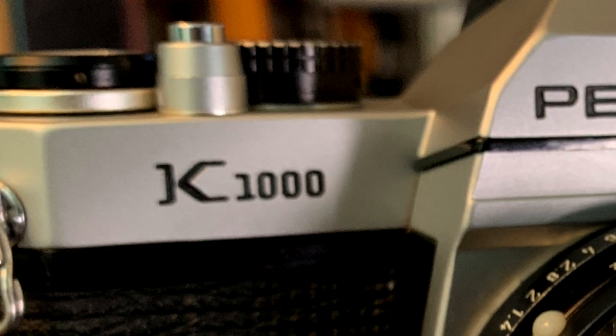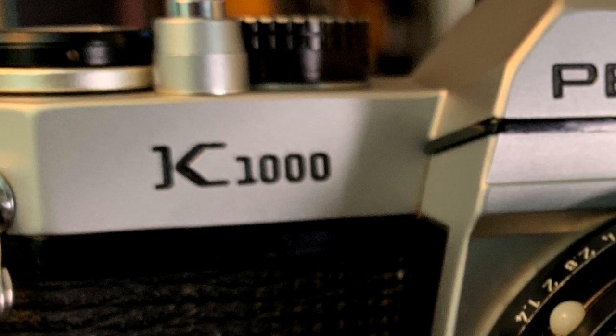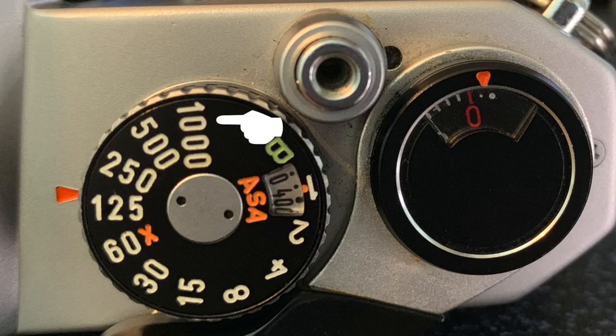The 'K' in K1000 denotes the bayonet-style Pentax K mount, which was released a year before the K1000 itself was released. The '1000' in the name simply denotes the 1/1000th of a second top shutter speed.